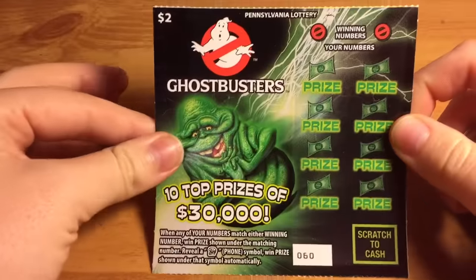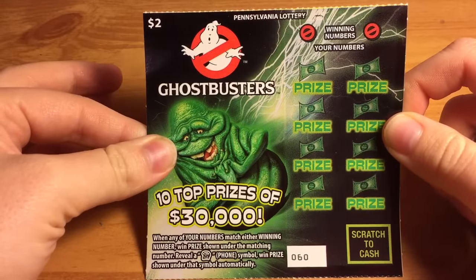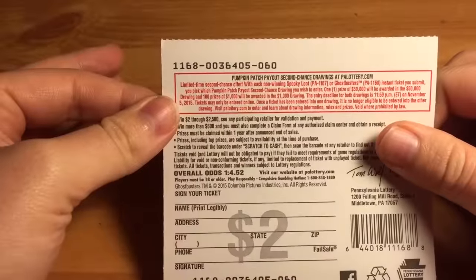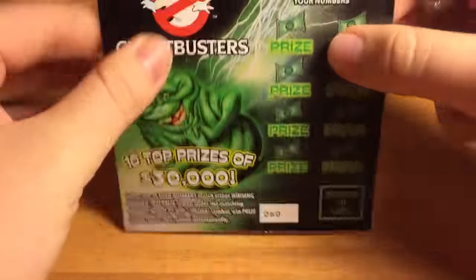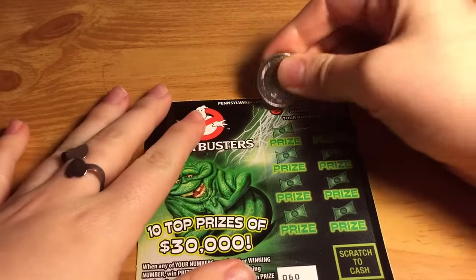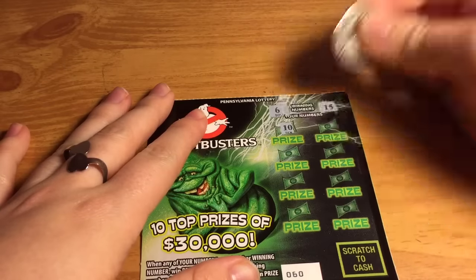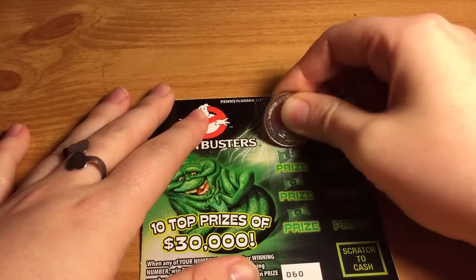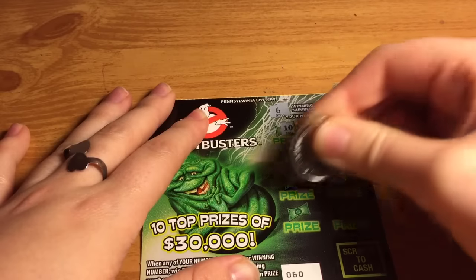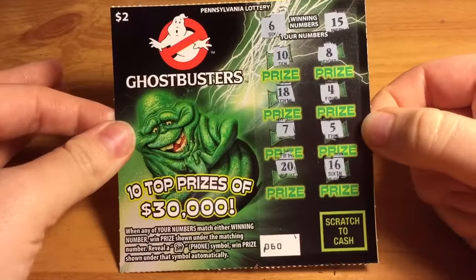We have the two dollar Ghostbusters ticket, number 60. When any of your numbers match either winning number, win the prize shown under the matching number. Reveal a phone symbol to win the prize shown automatically. The odds are one in four point five two. The winning numbers are six and 15. Alright, this one looks like a loser as well.